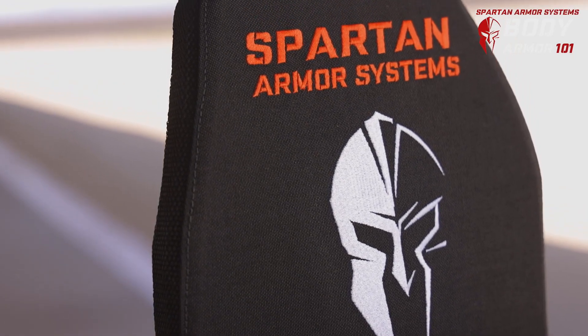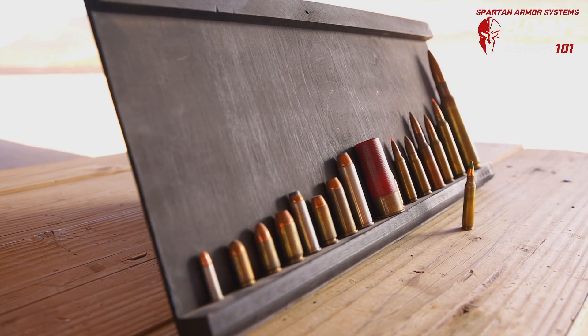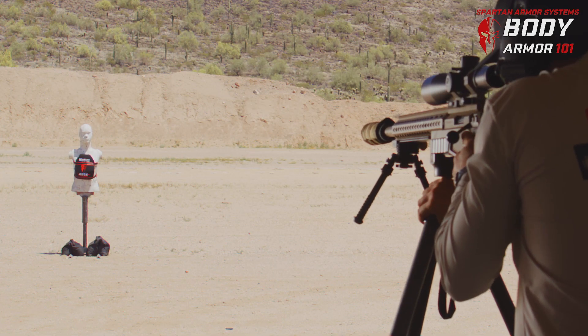Rob Orgel with Spartan Armor Systems. In this video, we're going to look at principles of penetration. I like to break this down into four categories: caliber, proximity, specialty ammunition, and lastly advanced techniques like stacking rounds.